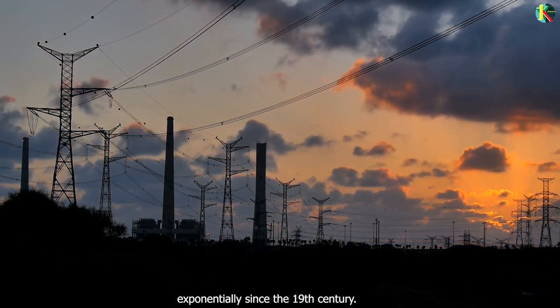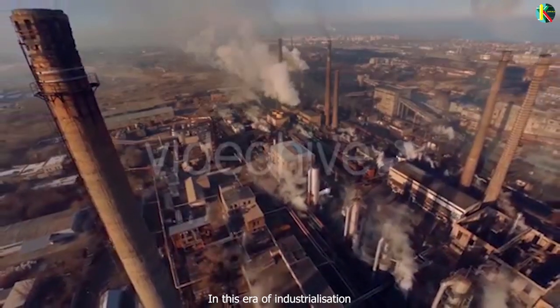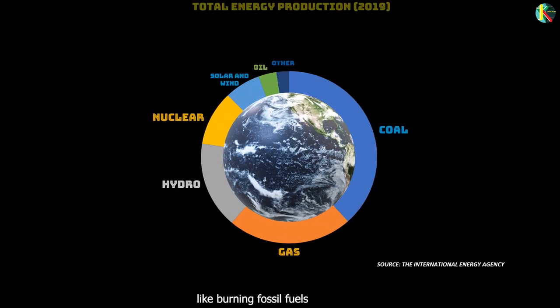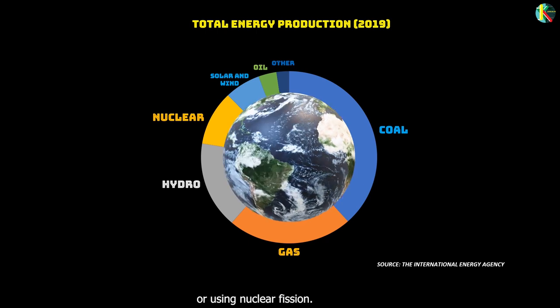The demand for energy has increased exponentially since the 19th century. In this era of industrialization, the demand is skyrocketing. Electricity is produced in several ways like burning fossil fuels, using solar or wind energy, or using nuclear fission.